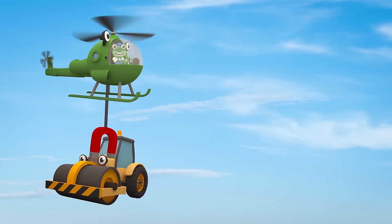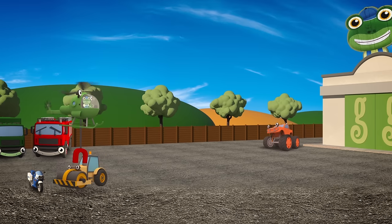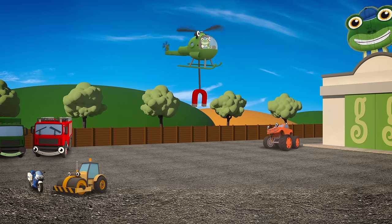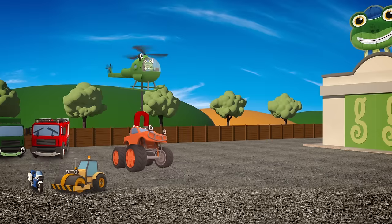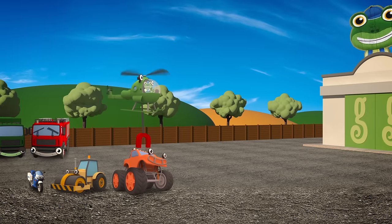These vehicles are helping Helen with her training exercises. It's important for Helen to practice lifting different vehicles and placing them down without hurting them, so that she can rescue vehicles in a real emergency. Helen's lifting each vehicle and placing them in a special order. Can you guess what the order is?